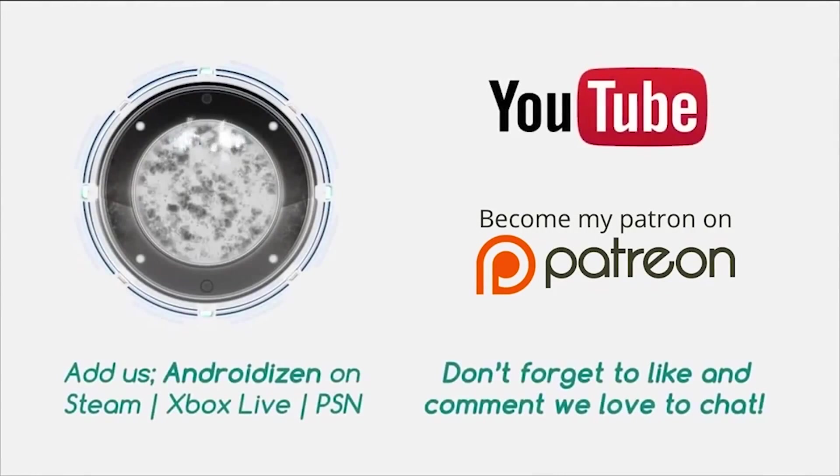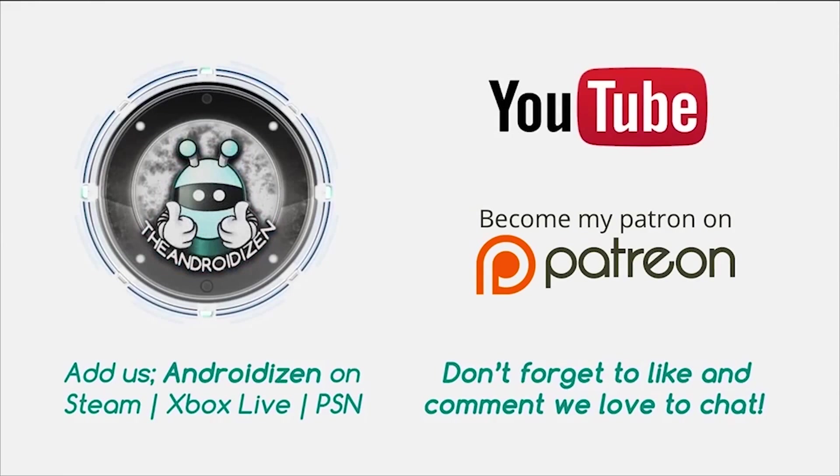Thanks for watching. Don't forget you can pledge one dollar a month on Patreon to help support the Androidizen, keeping us a hundred percent independent — an honest opinion direct from the UK. If you pledge one dollar a month you'll be entered into our prize pool to win cool items from our review bag. Also don't forget to like, subscribe and comment. We love to chat.